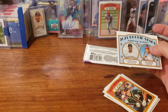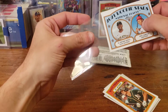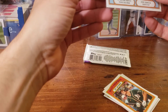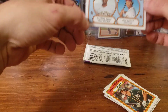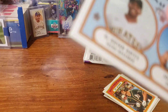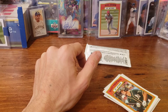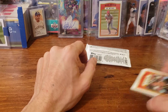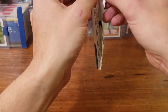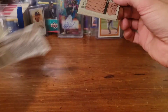Nice rookie of Ke'Bryan Hayes and Jose Garcia! It's a cool little card. You can see the way they cut it — there are like ripples down it — but it's still a nice card. I hadn't seen any of his rookies yet. I think Ke'Bryan Hayes had an autograph in Topps Series One but I don't think he had a base rookie card.